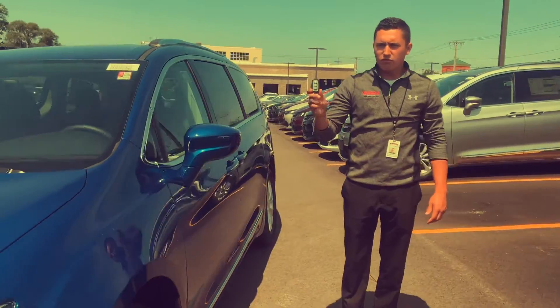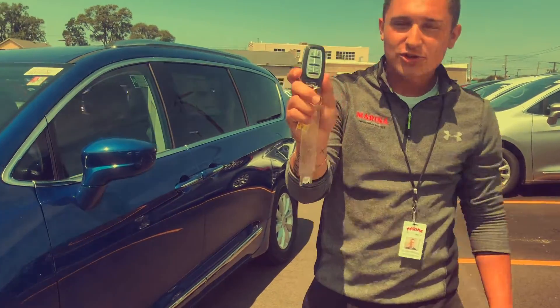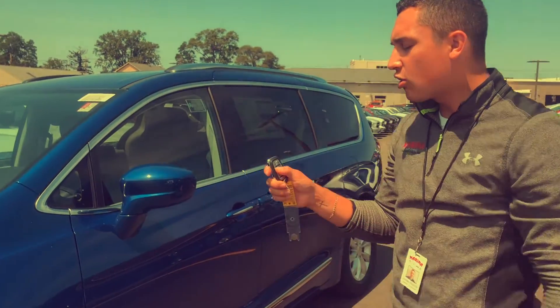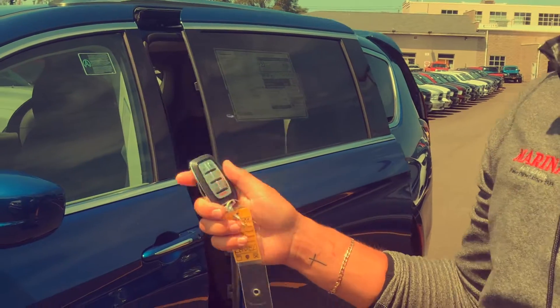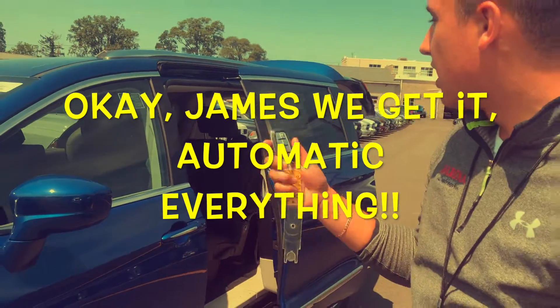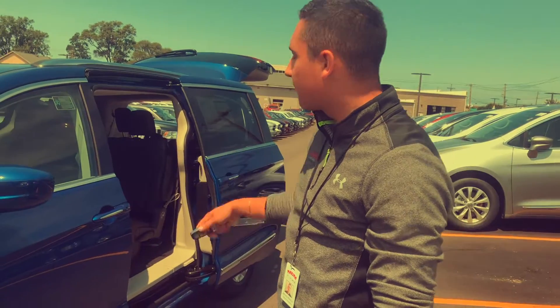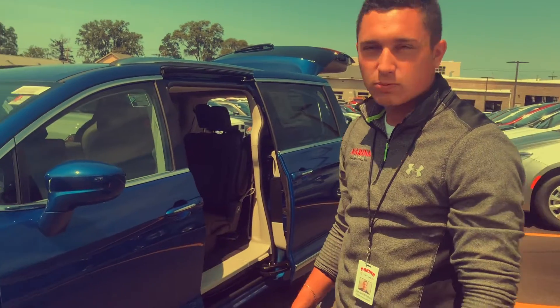So to start, right on your remote fob here, not only do you have the normal lock and unlock, you've got an automatic tailgate, automatic doors, and a remote start on it. Easy to get the kids in and out, easy to pack your stuff up. Obviously you have a van, you're putting something in there, whether it's people or stuff.